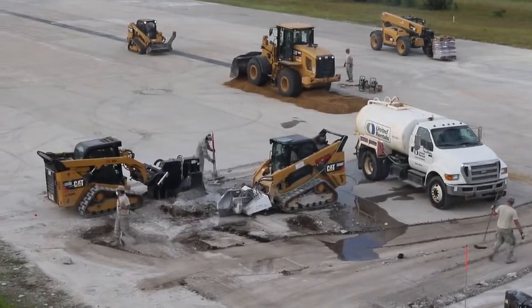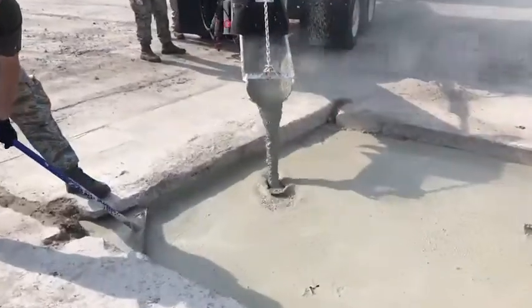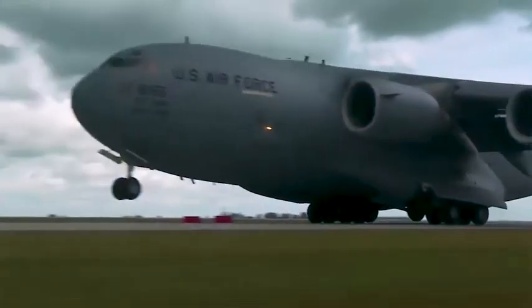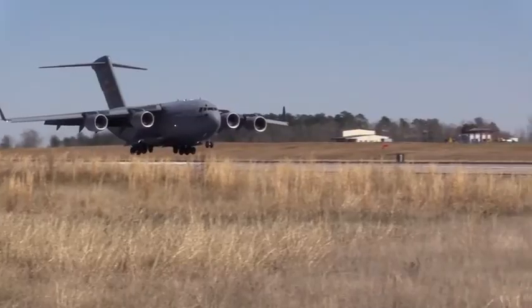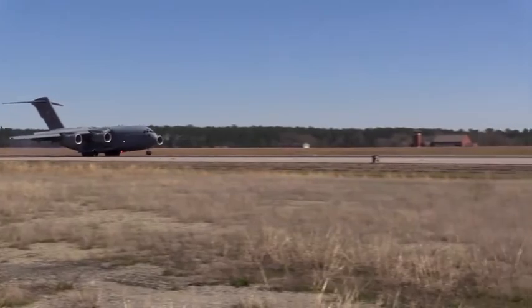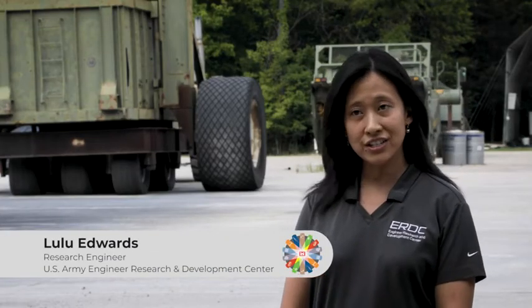Airfield damage repair is super exciting and important to me because we're helping the warfighter repair a runway and getting back to traffic within hours rather than weeks or months, even in remote areas. My name is Lulu Edwards. I am a research engineer in the Geotechnical Instructors Laboratory.